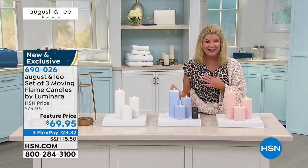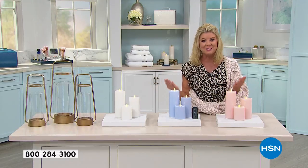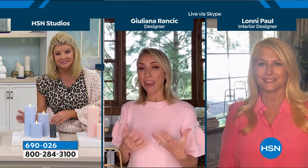I love that you chose to do the flameless candles and went with such a renowned name as Luminara. They are the leaders. We are fans prior to all of this — I've had them in my home and Lonnie designs with them in her home. These truly are the number one flameless candle makers and they do exquisite work.